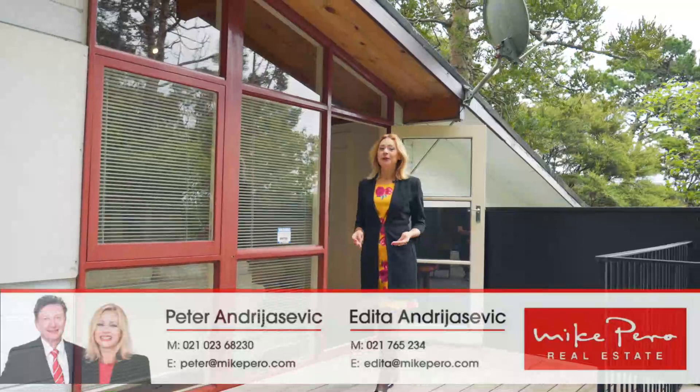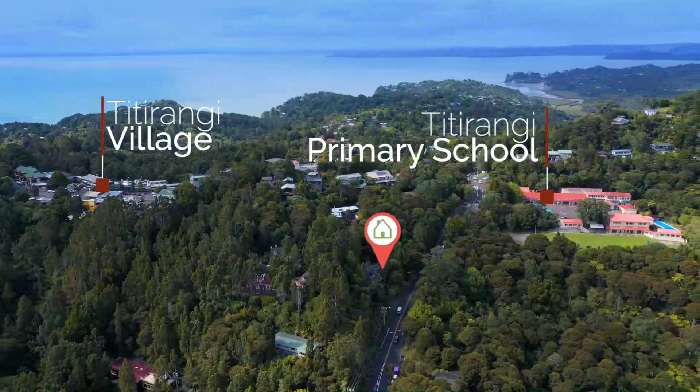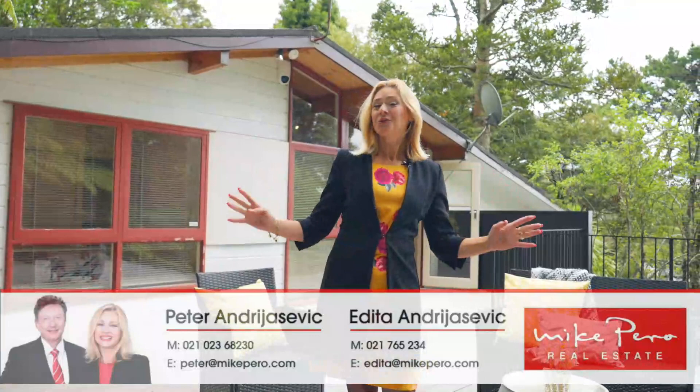Here's your opportunity to purchase a legal home and income in the ever popular area of Titirangi. Located in great school zones, within walking distance to Titirangi village and public transport nearby. Welcome to Atkinsons Road's best kept secret — two dwellings on one site.